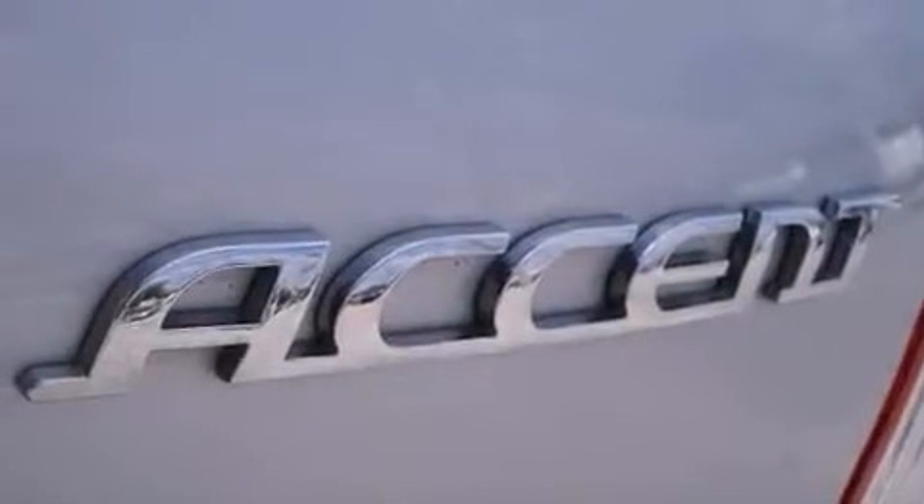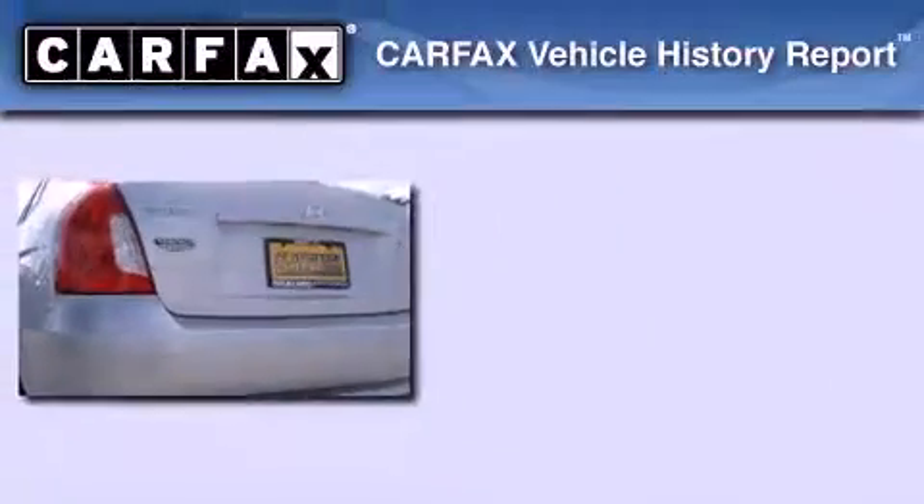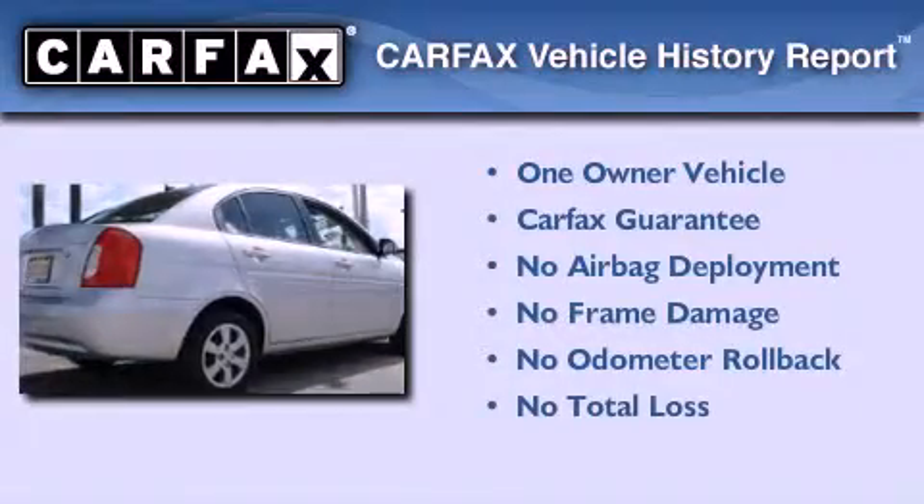With an EPA estimated rating of 36 miles per gallon on the highway, fuel efficiency does not take a back seat. This Hyundai has had only one owner, and it qualifies for the Carfax buyback guarantee.